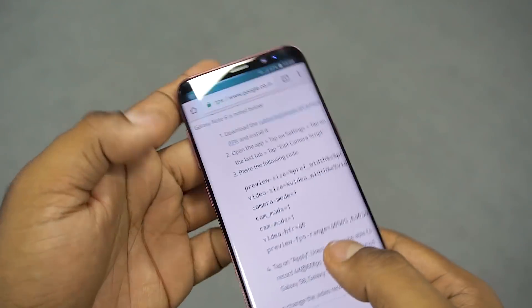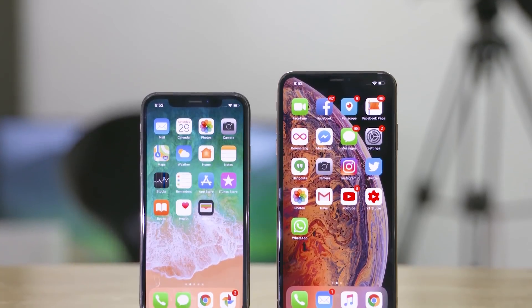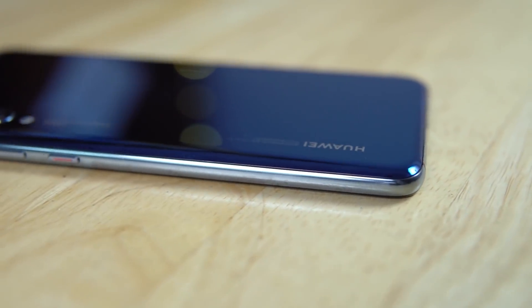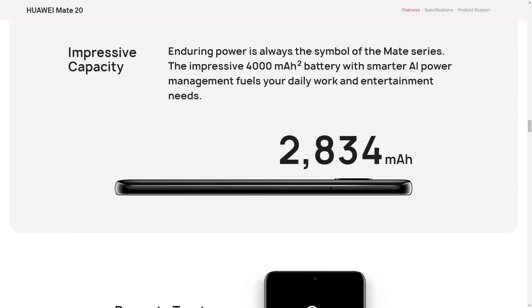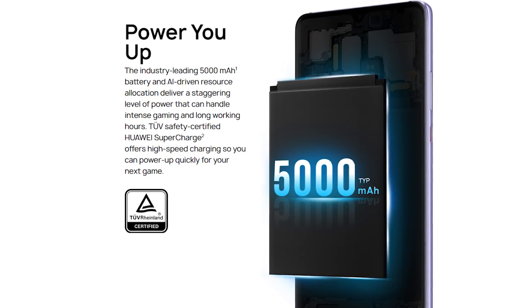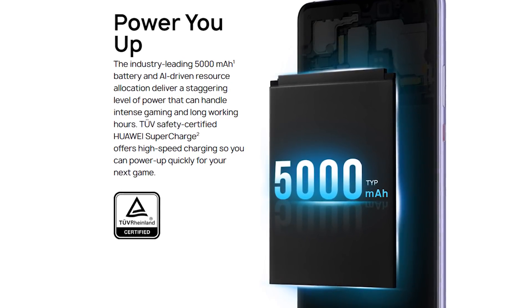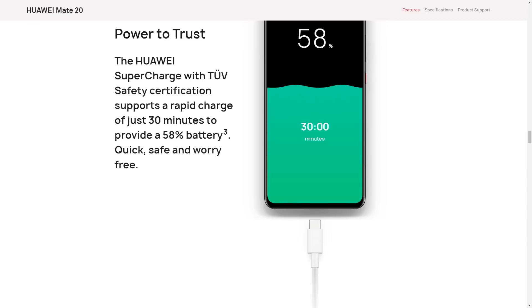It is not just the processors that make a phone — the battery plays quite an important part. Samsung hasn't really pushed battery capacities in the last few years, especially since the Note 7 debacle. Apple has always been form over functionality. Huawei on the other hand has been constantly kitting out their flagships with bigger batteries. The Mate 20 has a 4000mAh battery, same as the Note 9. The Mate 20 Pro has a bigger 4200mAh battery and the Mate 20X has a gigantic 5000mAh battery. Huawei has also stepped up their game on charging technology — Huawei Supercharge promises to juice the 4000mAh battery on the Mate 20 to over 50% in about half an hour.